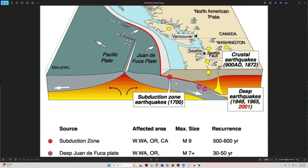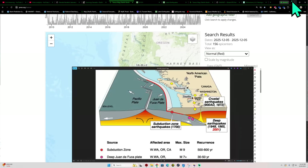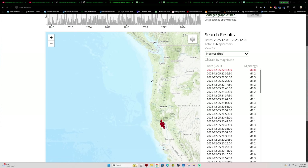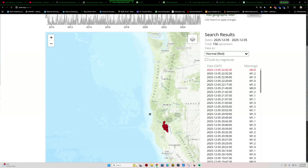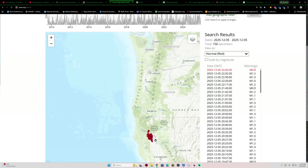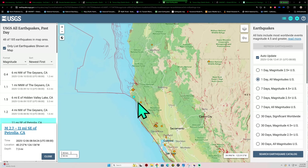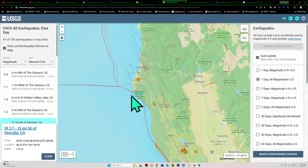Those earthquakes that occur on the Cascadia can get big. We can see a partial rupture up to about 8.4, or we can see a full-length rupture of the Cascadia resulting in a 9.0 or greater magnitude. The slow slip events — look where they're at, right underneath this area — and that is resulting in stress quakes out there up towards the locked area of the Cascadia subduction zone.